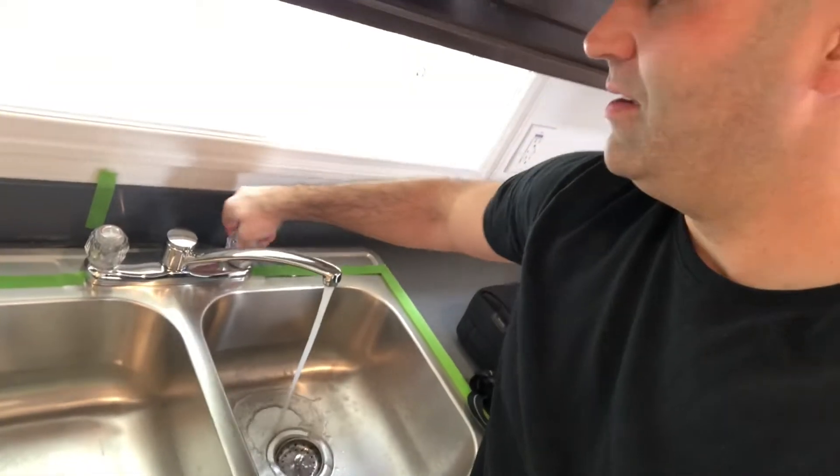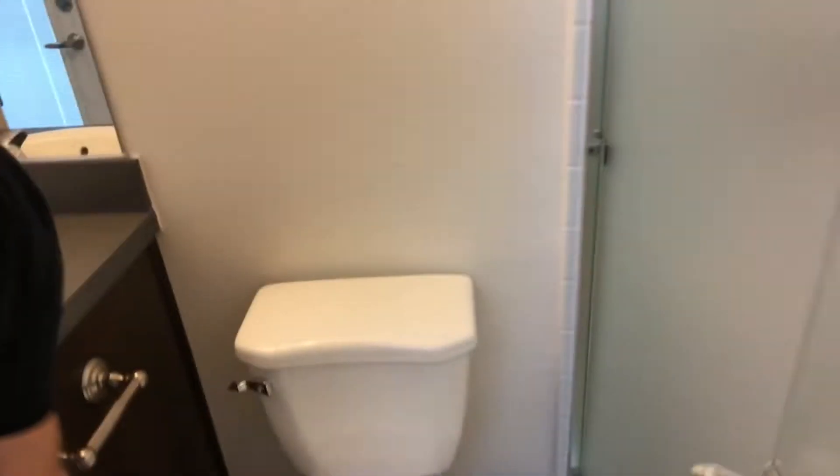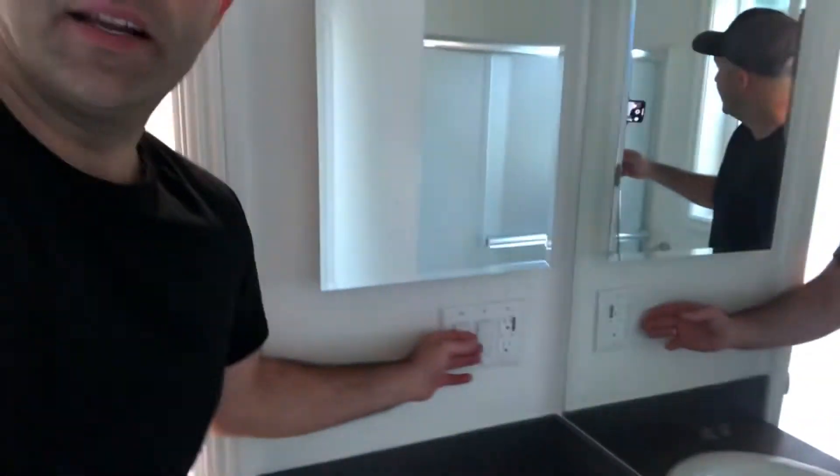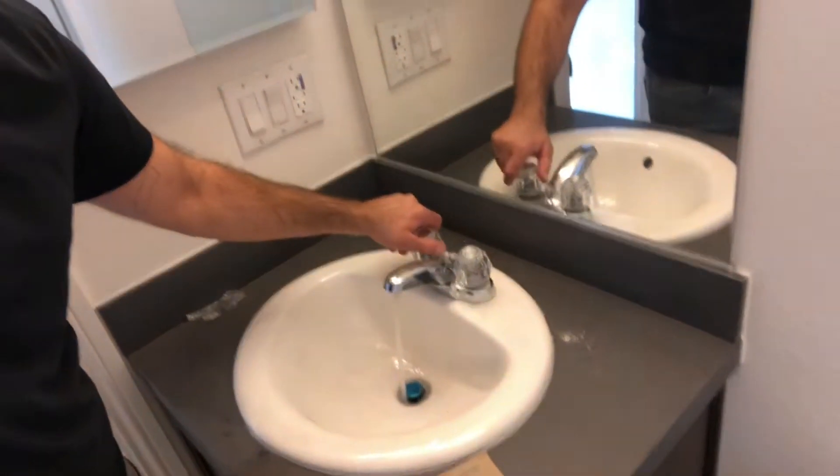Another item you'd think would be easy to overlook — making sure the water is running and it's nice and warm. Similarly in the restroom, the toilet is operating and flushable, the lights are working, and so is the wall.